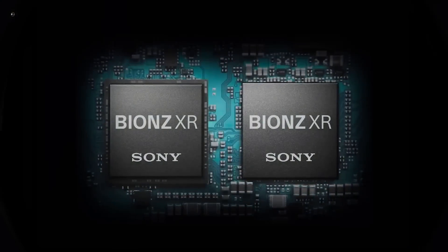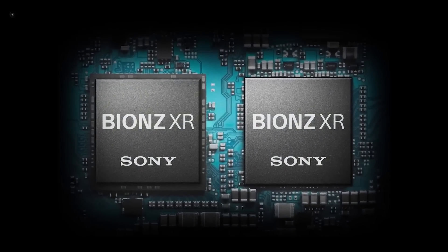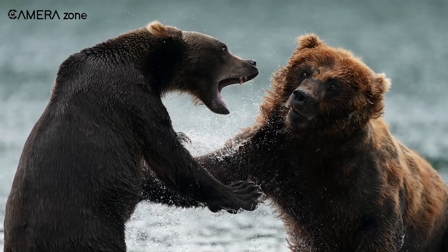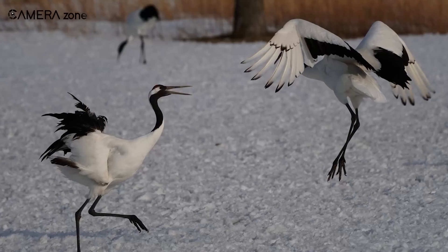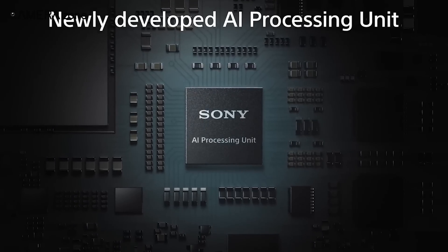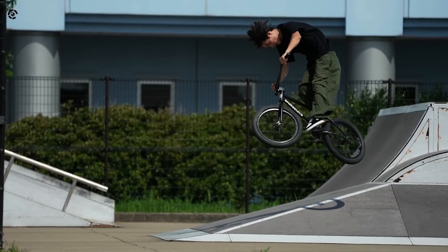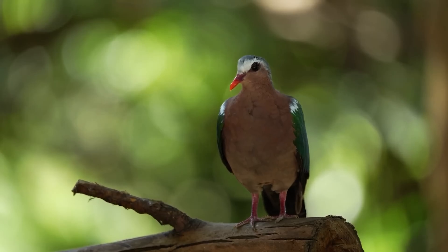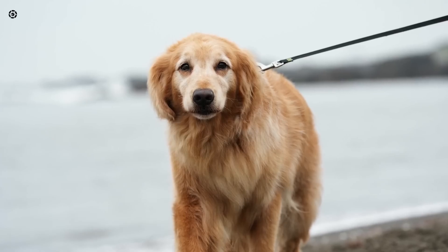To complement the sensor, the A7 V is expected to feature Sony's Bionz XR processor. This processor is known for its speed and efficiency, potentially improving everything from image quality to camera responsiveness. There's also talk of an AI processing chip, which could pave the way for smarter features like advanced noise reduction, adaptive color profiles, and better dynamic range management.